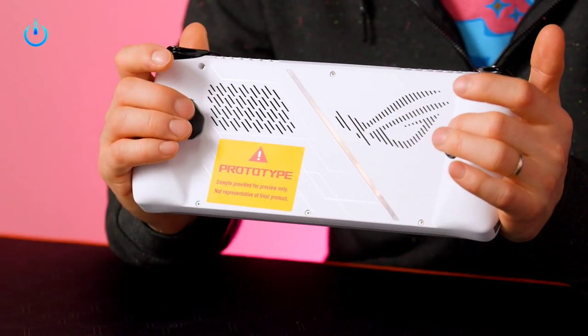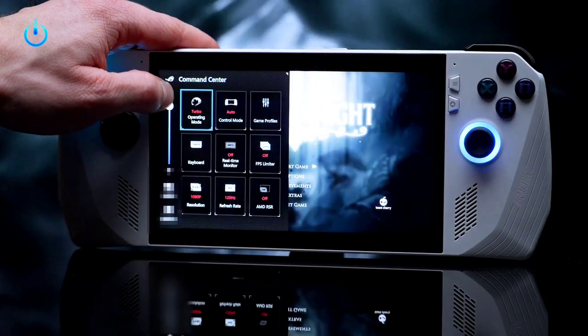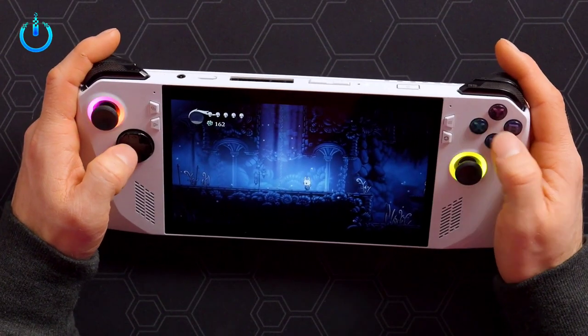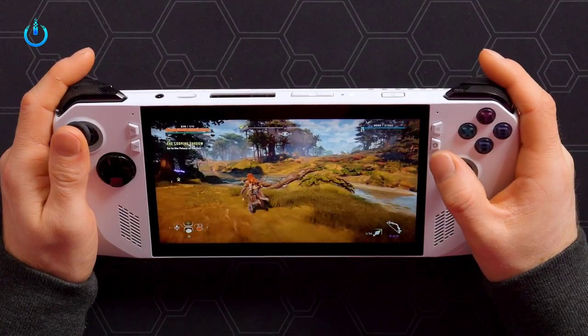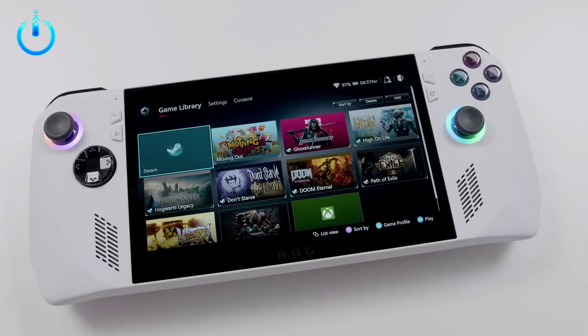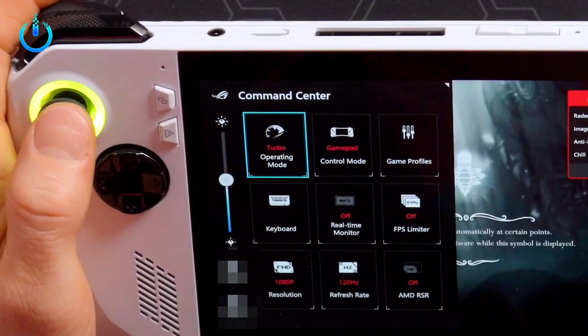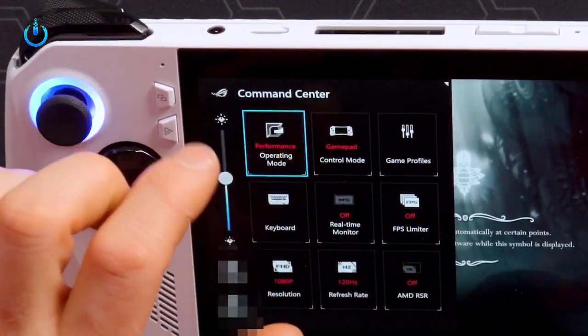Here's what we know about Asus' latest handheld gaming device, the ROG Ally, which boasts a design similar to the popular Nintendo Switch and Steam Deck. On the left side, users will find an analog stick and a D-pad, while on the right, there are face buttons and another analog stick placed at an offset angle.